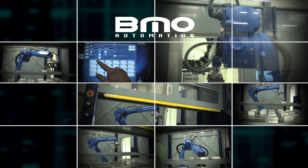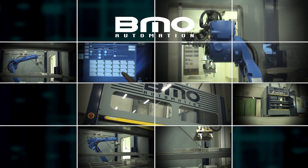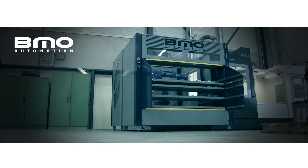Because of the universal use of the robot, the BMO graphical user interface and the short changeover time, the system is very flexible. This makes the ProLoader a very user-friendly handling cell.